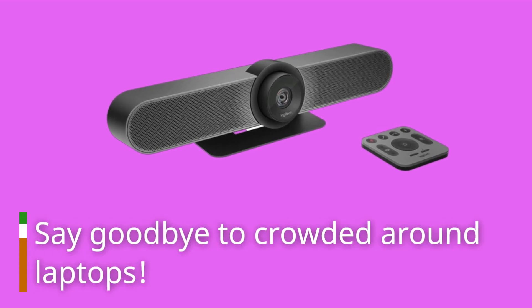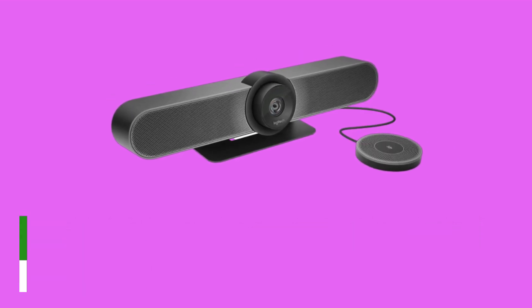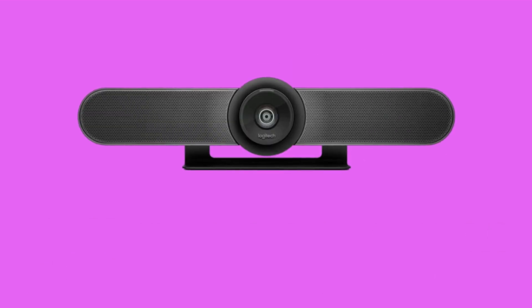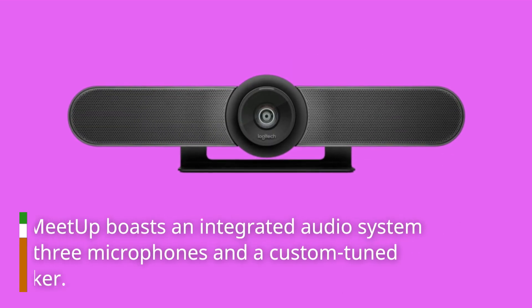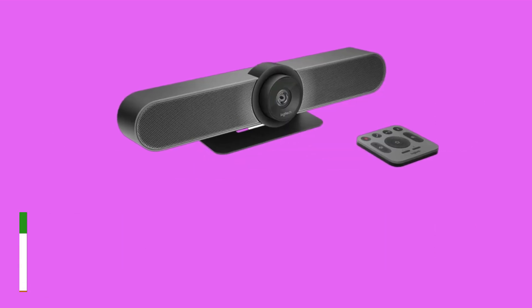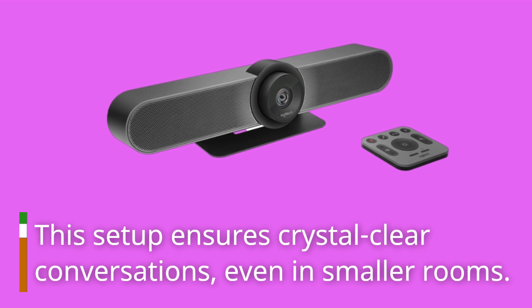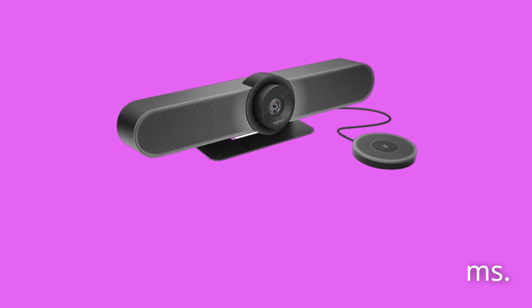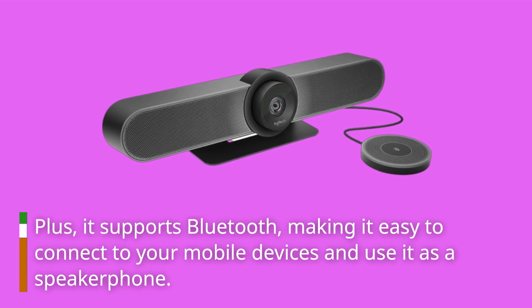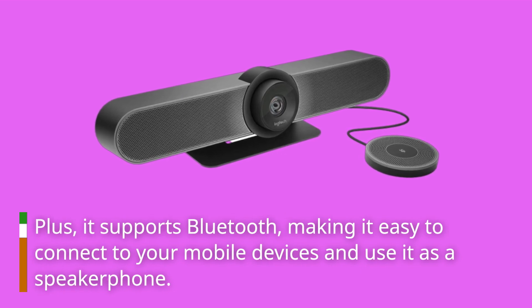Say goodbye to crowding around laptops. But it's not just about what you see, it's also about what you hear. The Meetup boasts an integrated audio system with three microphones and a custom-tuned speaker. This setup ensures crystal-clear conversations, even in smaller rooms. Plus, it supports Bluetooth, making it easy to connect to your mobile devices and use it as a speakerphone.